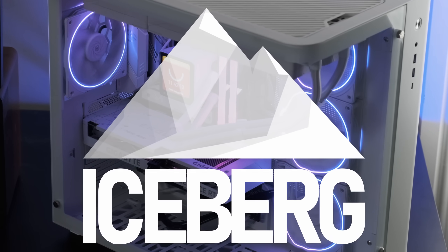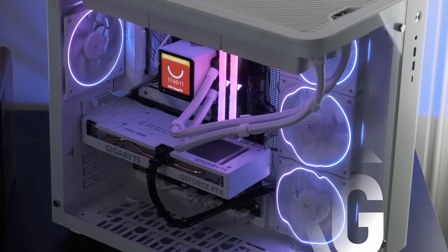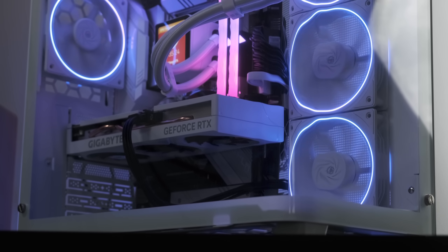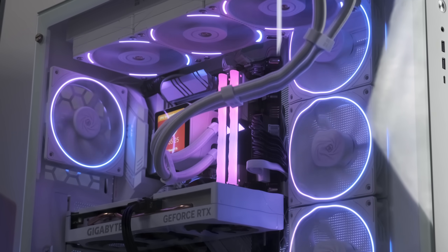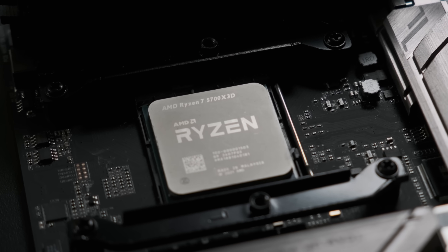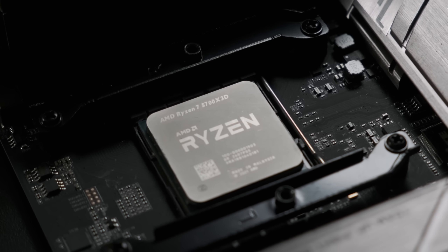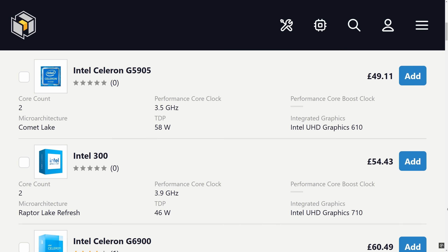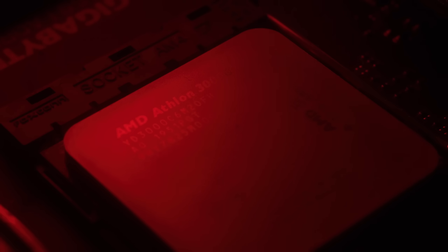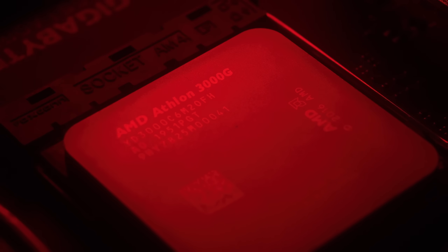If you built your gaming PC fairly recently, you probably own or intend to own a CPU with at least four cores, ideally six or more. This is just how it is in the 2020s — you can't even pick up a chip with less than four cores without buying into an older platform, and even then they're not particularly good value. But I suppose there's a chance you might find yourself in possession of a dual-core CPU in 2025, or are just morbidly curious. Just what is it like to game with one these days?